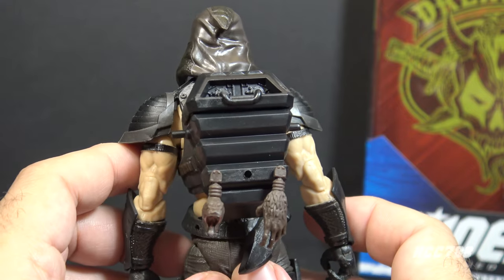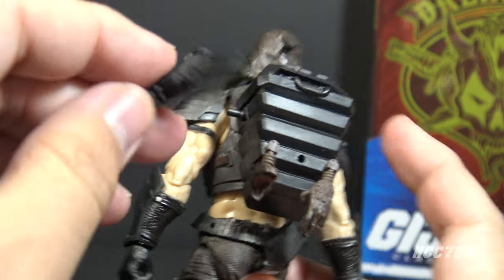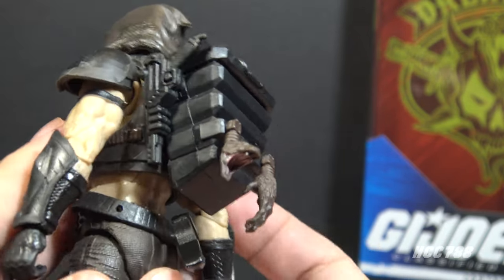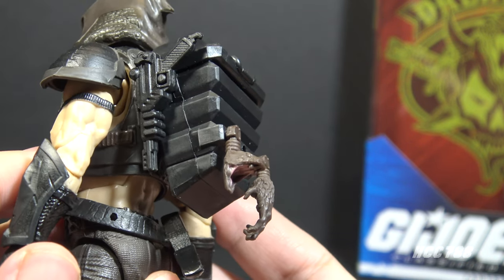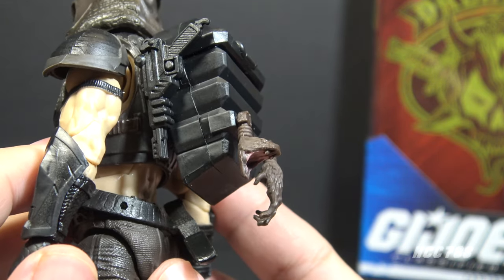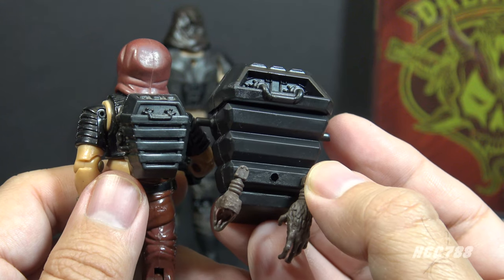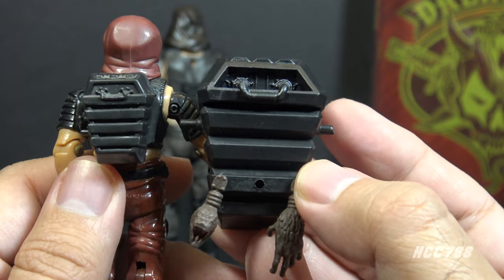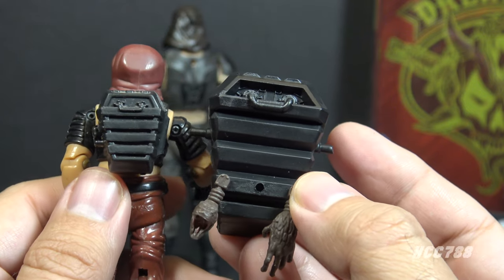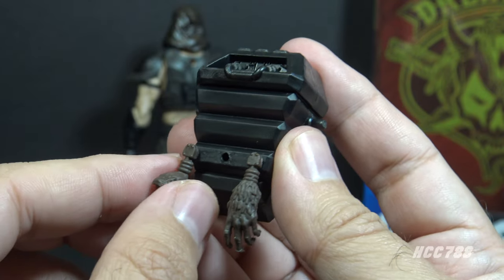Next we get to the backpack, which is analogous to a vintage accessory. It has pegs on each side that can be used with the pistol — you can press the trigger guard into a peg and it will hold the pistol. It's not exactly a holster, but you can store the pistol that way if you're so inclined. The backpack attaches to the figure with a peg and has a lot going on. This is an upscaled interpretation of the version one backpack, including some of the same details, and it's a pretty faithful interpretation.